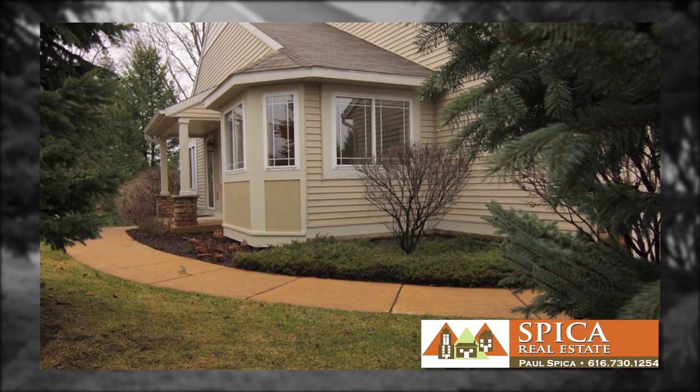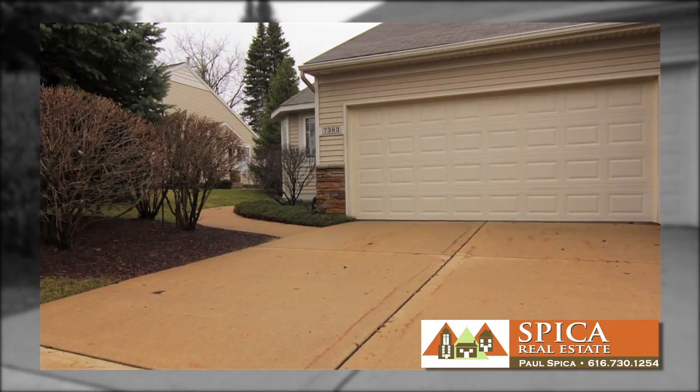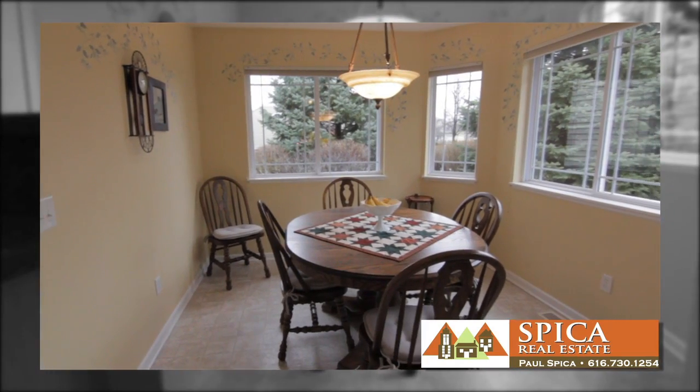From the moment you step into this amazing condominium, you'll be awestruck by the vast amount of light flooding the southern facing windows.